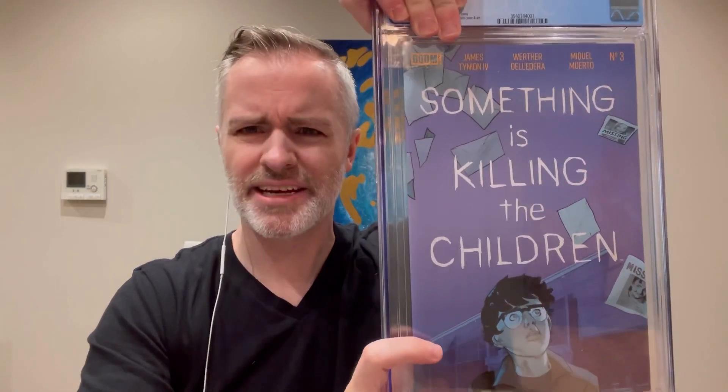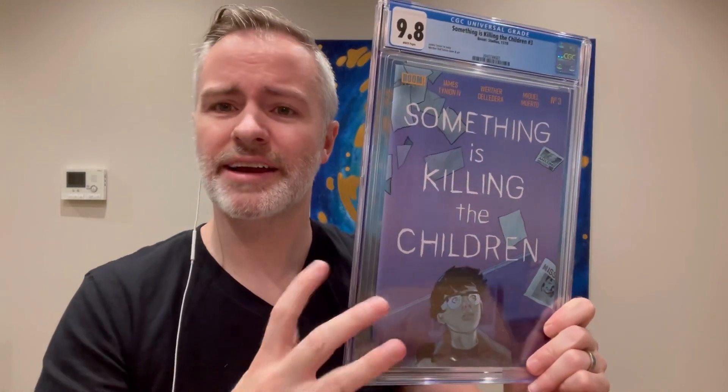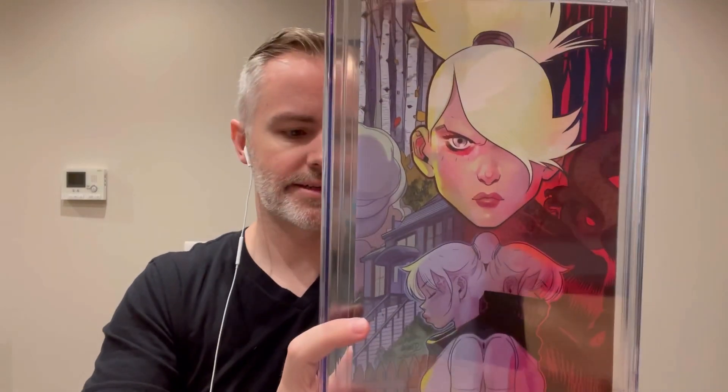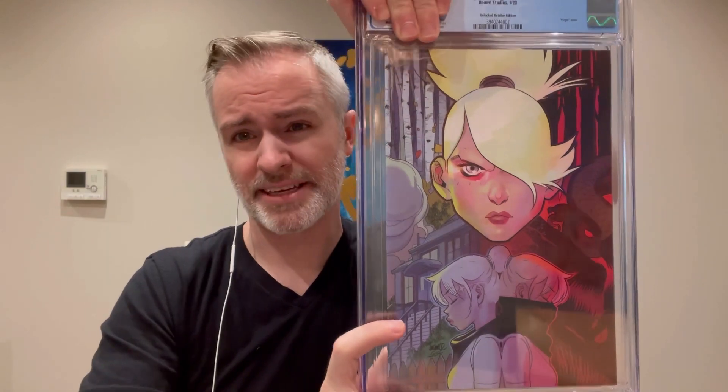Okay — regular first print of issue three. Should be nine-eight — yeah! I picked nice ones off the shelf when these came out. Cool colors on it. I love that the title is so big; it does take up room for the art but you can work around that as an artist. This is the La Fuente variant — unlocked retailer variant for issue number five. I had to pick this up on eBay right before it got hot. Probably nine-eight is what I'm thinking — yep!